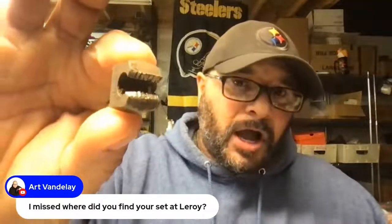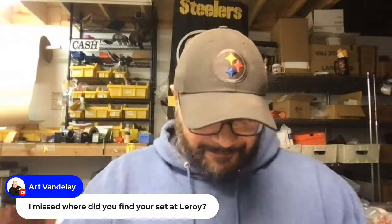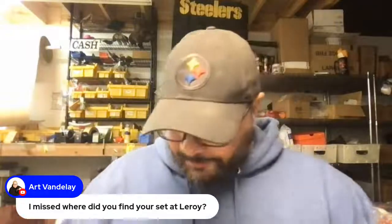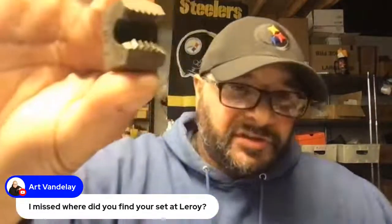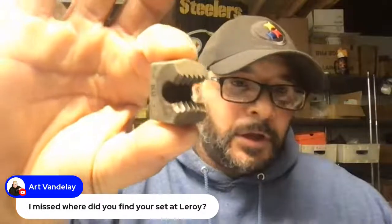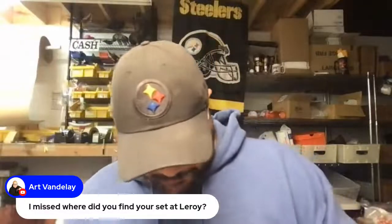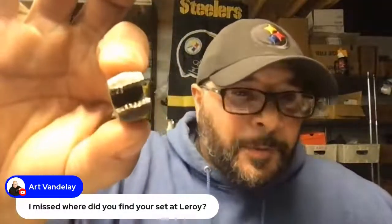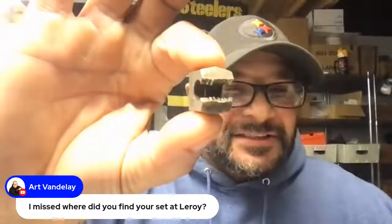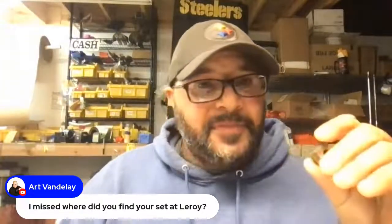On these bigger ones you can see the teeth are a lot better. This is what you want to see when you're going around looking at this kind of stuff — you want to make sure that the teeth look like teeth. They don't look like they're missing teeth and all scraped up. But even when they are coming to that condition, there is still value in this.